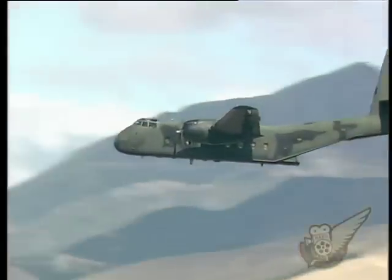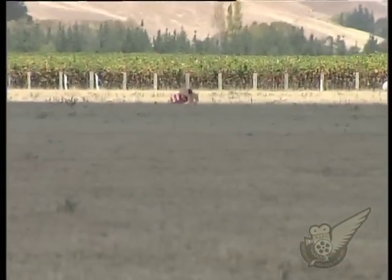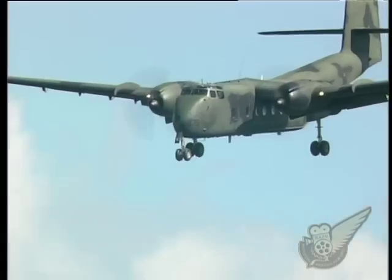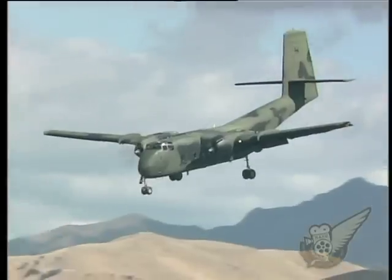The Caribou can carry up to 32 troops or two Jeeps, and the rear loading ramp also enables the aircraft to be used for air-to-ground resupply missions. Designed as a specialist short take-off and landing aircraft, the Caribou initially served with the U.S. during the Vietnam War.